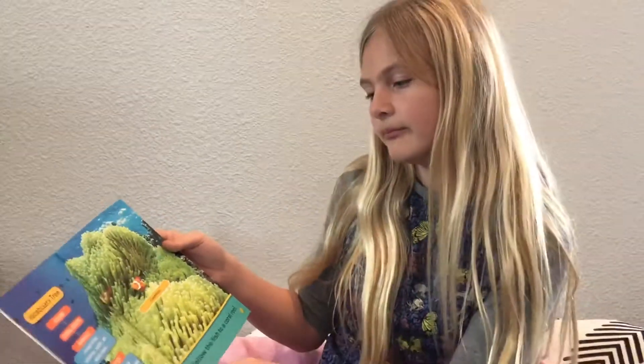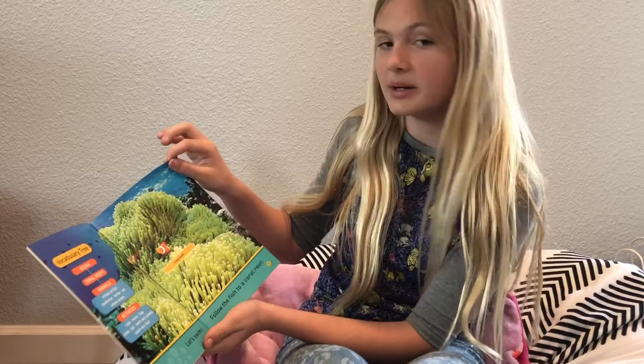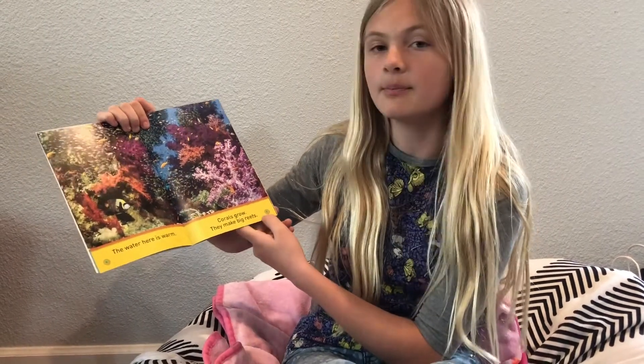Clownfish. Let's swim. Follow the fish to a coral reef. The water here is warm. Corals grow — they make big reefs.